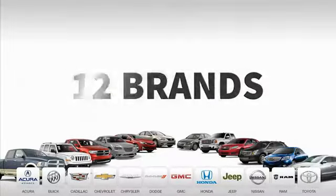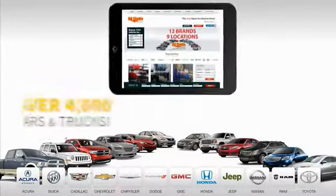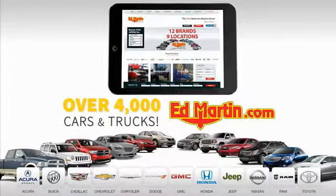Nine convenient locations, 12 top-selling brands, and over 4,000 new and used cars and trucks online at edmartin.com.